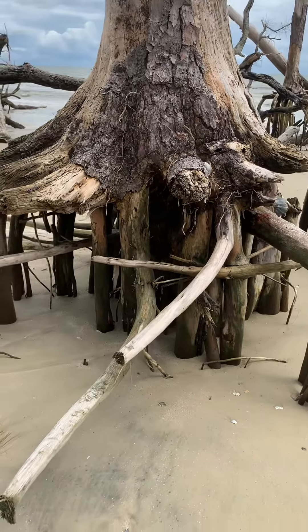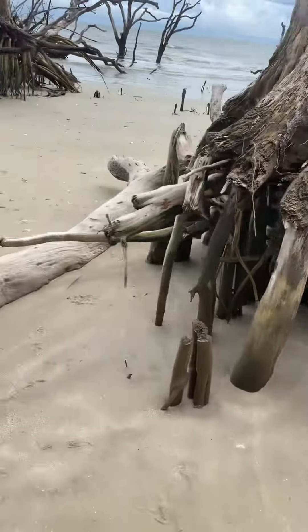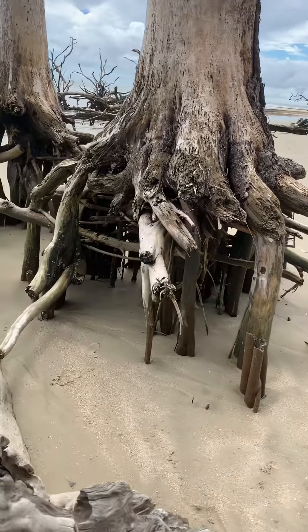Look, look at this tree. Look at it, isn't that weird? It's just standing on just whatever.